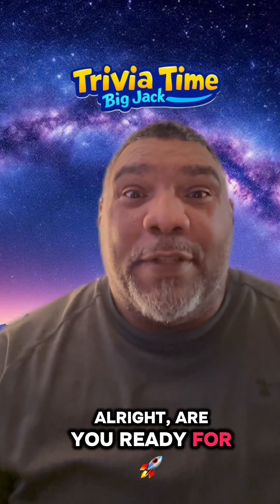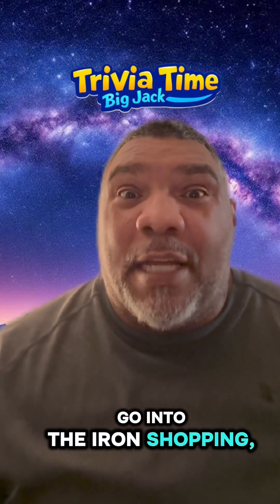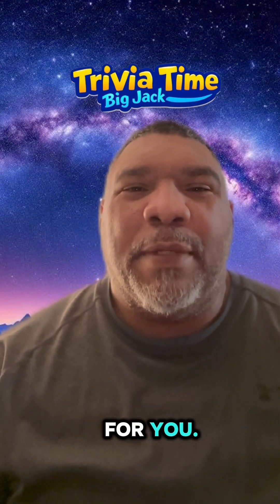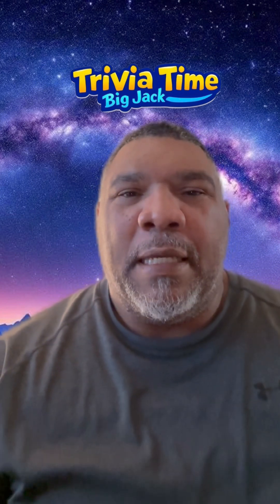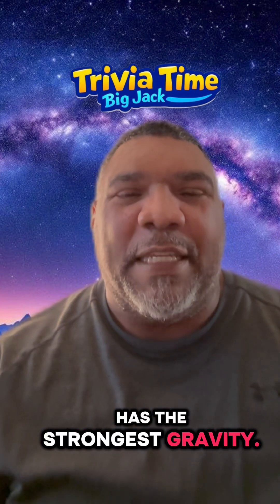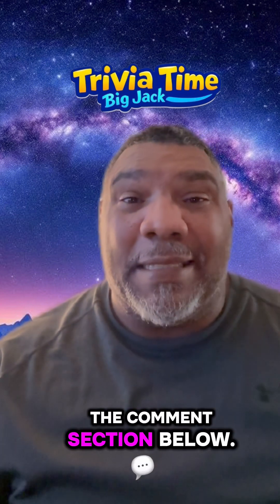Alright, are you ready for today's question? We know we're getting ready to go into the Iron Sharpening Iron universe, and because of that, I got a planet question for you. Here we go. What planet has the strongest gravity? Out of all the planets, which one has the strongest gravity? Put your answer in the comment section below.